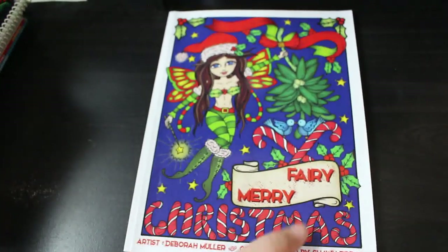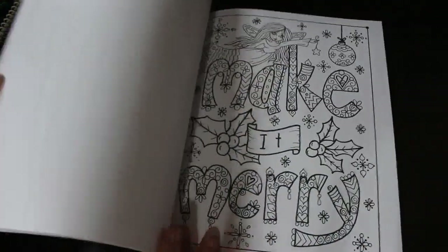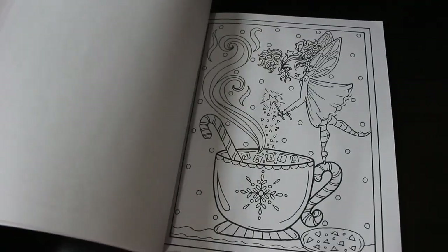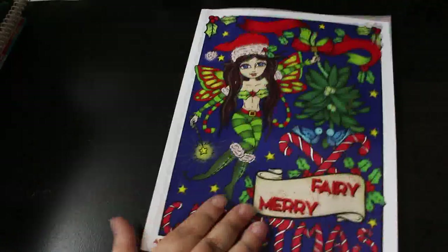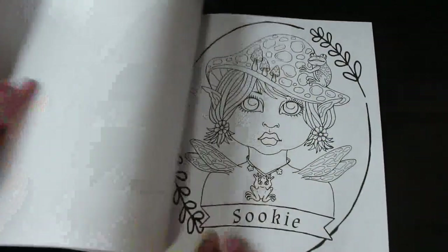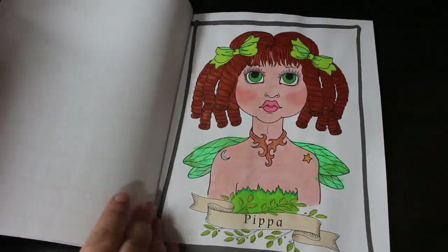Then we've got another Christmas one: Fairy Merry Christmas. Eventually I'll put all the Christmas ones together. This is cute fairies at Christmas time. I like the little cookie, and I did the little fairy. One is Fairy Portraits, one of the newer ones — there's definitely a flip through on the channel. We did Pippa; these are literally just portraits and they're lovely. That's all the Deborah Muller I've coloured in — I definitely need more Deborah Muller in my life.